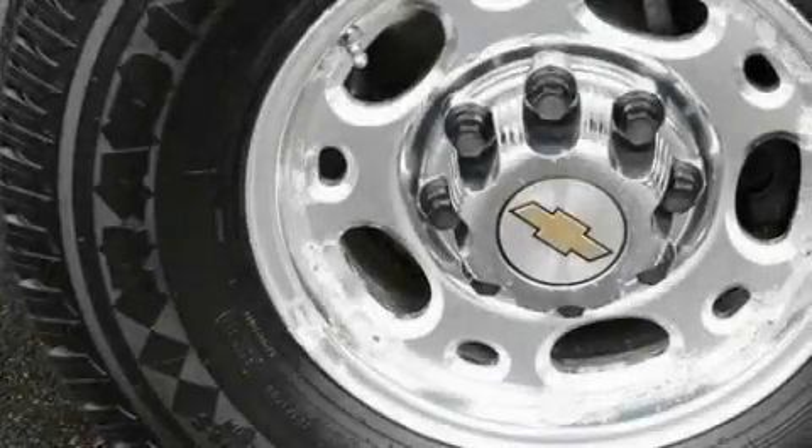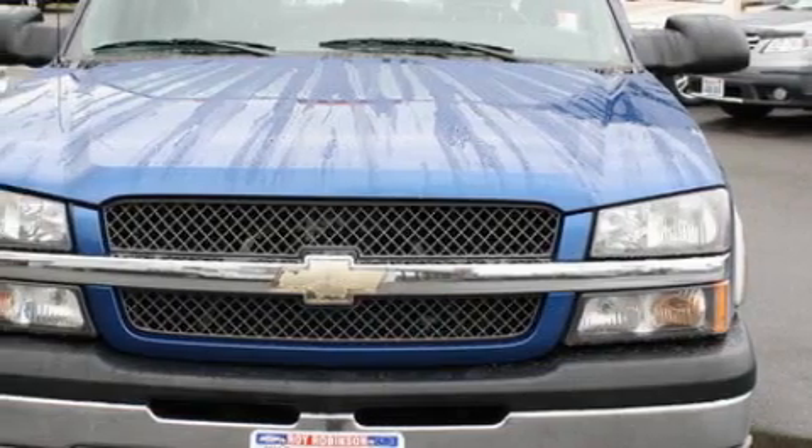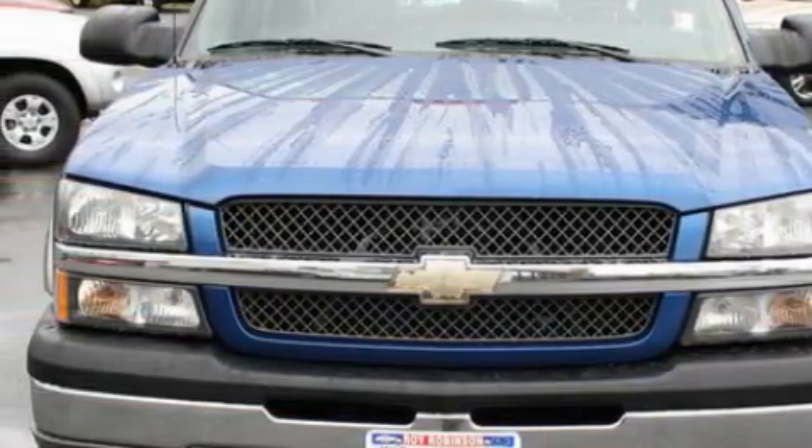It's easy to see why this automobile is an excellent choice. Not to mention that this Chevrolet qualifies for the Carfax buyback guarantee. Contact us today to arrange your test drive.